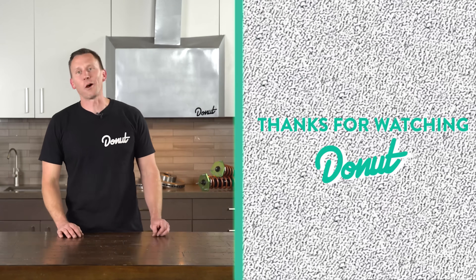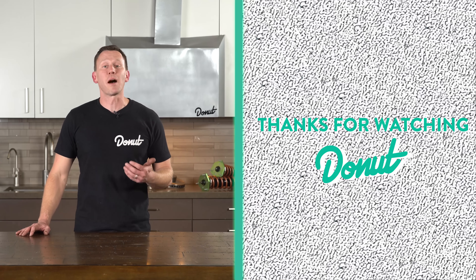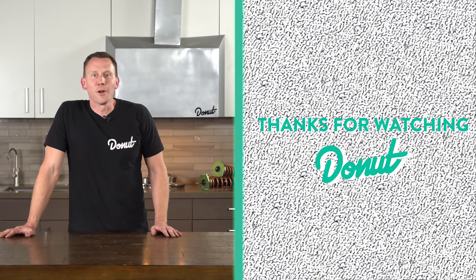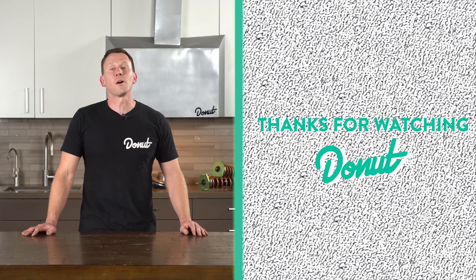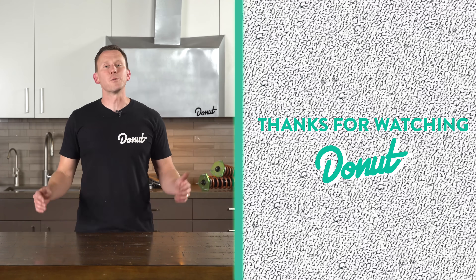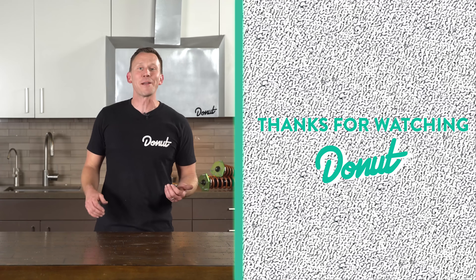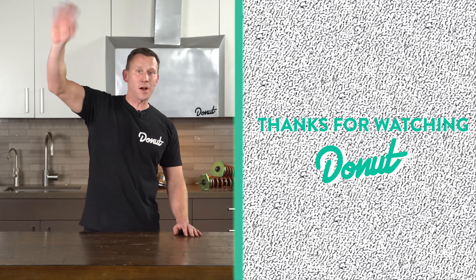Thanks for talking with me today about how brakes work. Subscribe to Donut. If you guys want to know some of the best modifications you can do to your own car, check out this vid from Tony. If you guys want to know other stuff about safety, check out this video about helmets. If you guys like this shirt or you want a sticker, go to shop.donut.media. We do a lot of fun stuff. If you want to see more of it, follow us on Instagram at Donut Media. You can follow me on Instagram at Bids Bardo. I love reading your comments. I love talking to you guys. Thanks for watching.